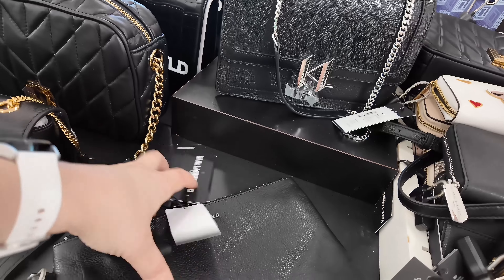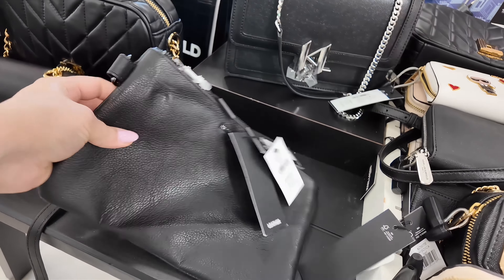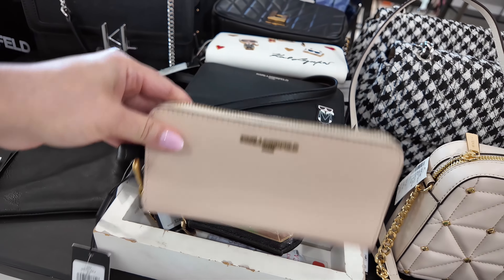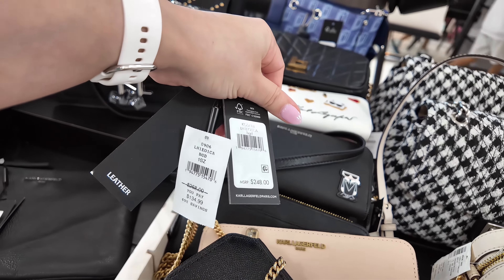Look at this Karl back here — it's like a shimmery, sparkly Karl. Let's see the price on the mannequin. This one is $189, original $348, in a black crystal. You see the little crystals on it? That's cute. Let's keep going over here, my loves. Elegance is an attitude — Karl Lagerfeld.